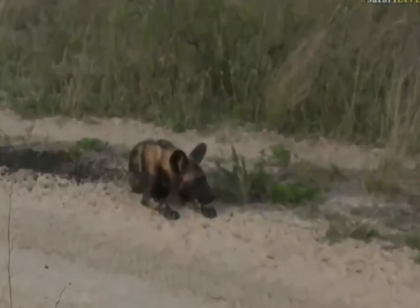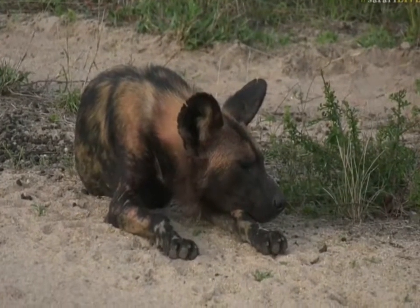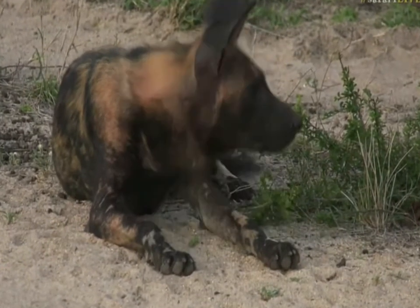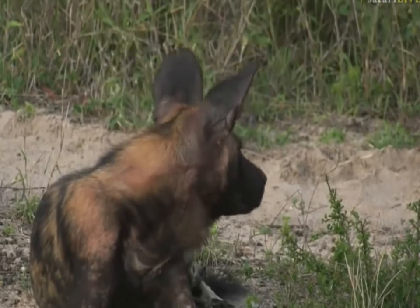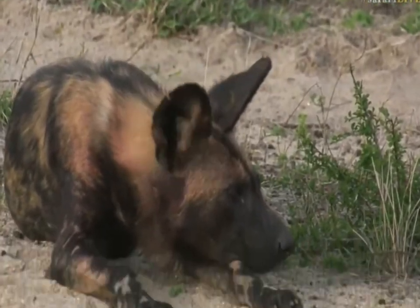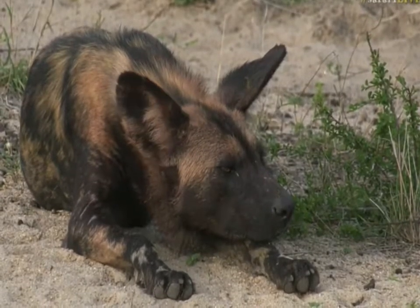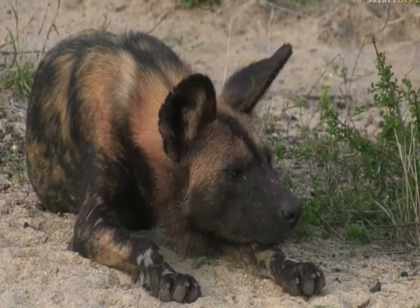Here in the Sabi Sands, it's not so difficult because we report on pretty much every day where they are. The dogs generally get found anywhere they go because of the rarity of them, and people put a lot of time in trying to find them. But in parts of Kruger, you're working with areas that are three times the size of the Sabi Sands before there's even a road, and so with the dogs there, they need to be collared.